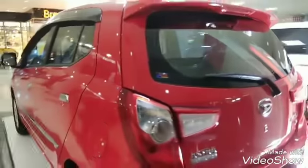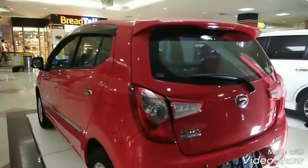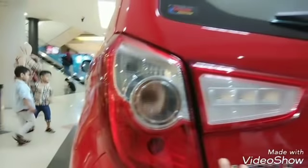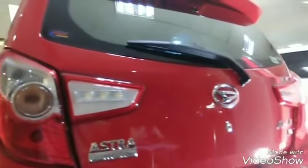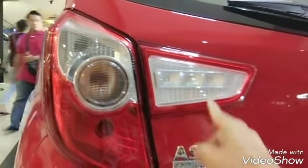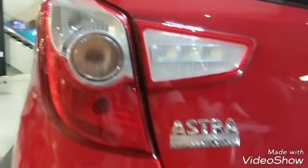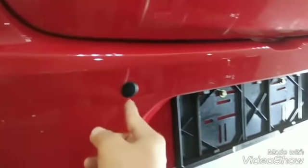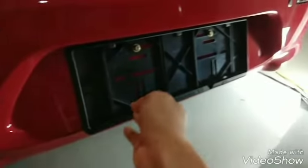Ini di bagian belakang, di bagian bagasi. Ini sudah ada spoiler, spoiler-nya sudah terpasang. Di sini ada lampunya. Wiper belakang sudah ada. Ini untuk logo. Ini untuk lampu di bagian belakang, ada lampunya, ini reflektor. Mobil ini sudah dilengkapi sensor mundur. Kemudian ada sensor mundur. Ini dudukan plat.